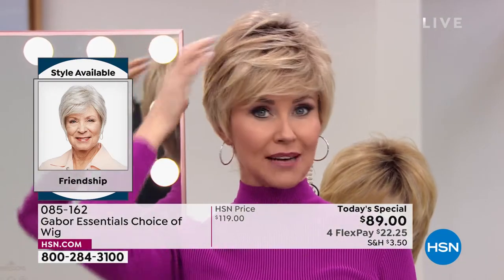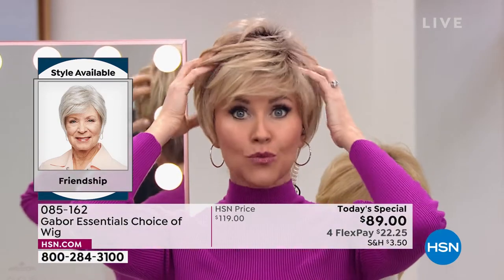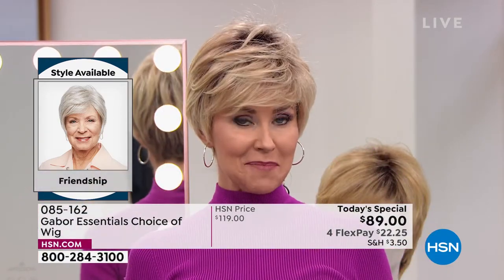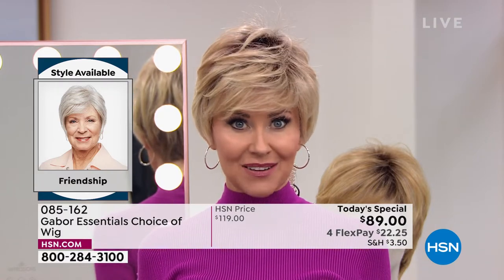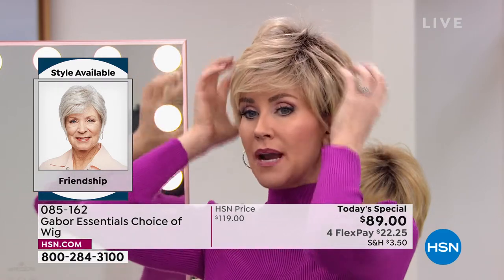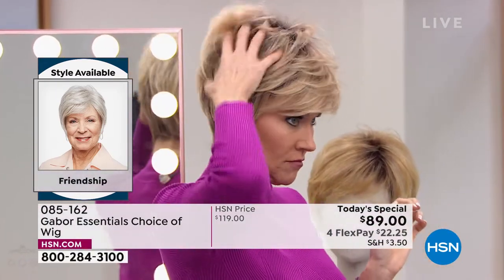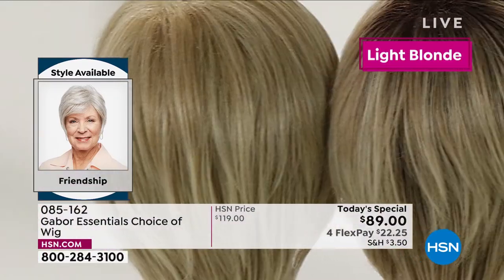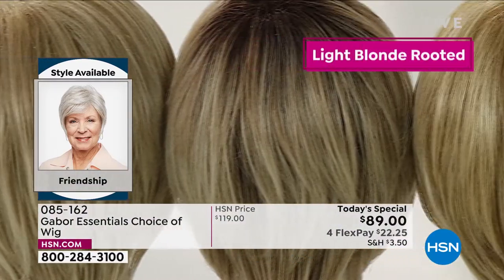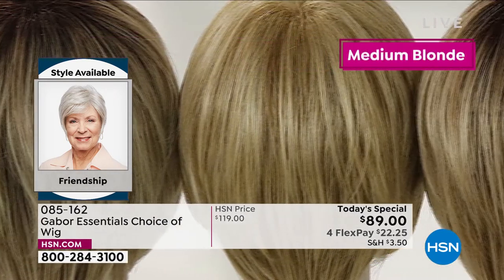Every color that you're seeing right now on the screen, each one has 7 to 11 different shades to make that natural, beautiful look. You're seeing that gorgeous healthy shine. It's not like those cheap wigs that look plasticky or they're too shiny. This mimics healthy hair. And the one that you're wearing now happens to be one of my favorites. Having that root, it's just so gorgeous.